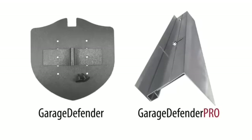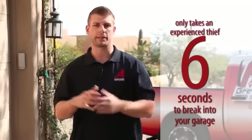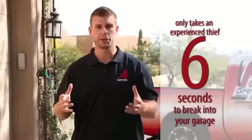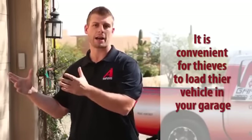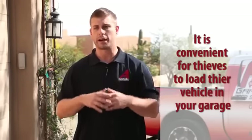We've designed a couple of products that will prevent people from breaking in. You might be asking yourself why thieves would want to break through your garage door — there are several reasons. Number one, it only takes six seconds and there's no forced entry. Number two, they can load up their vehicles in the garage and figure out everything they want without having to escape out a window. It's really convenient for thieves.